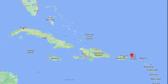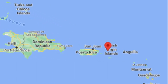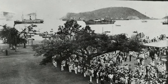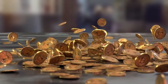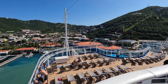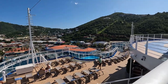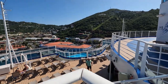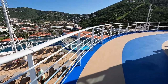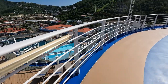St. Thomas is an island located in the northeastern Caribbean Sea. St. Thomas is also the capital of the United States Virgin Islands. In 1917, the United States purchased the Virgin Islands from Denmark for 25 million dollars. Although the Virgin Islands is owned by the United States, the citizens of the island do not have American citizenship, but they do have an income tax system based on the same laws and rates that apply in the United States.